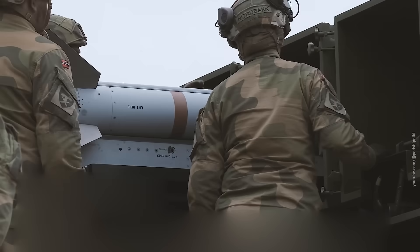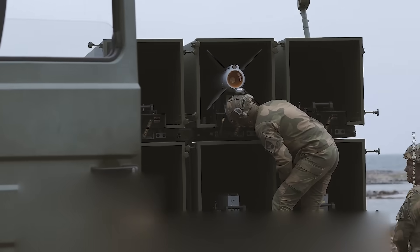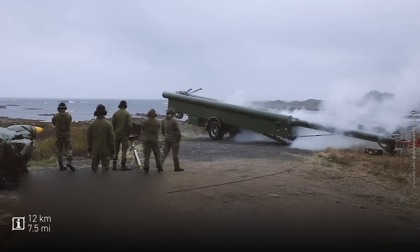Launching from the ground means spending extra energy on acceleration and fighting gravity. So Raven's real-world range doesn't exceed 12 kilometers.